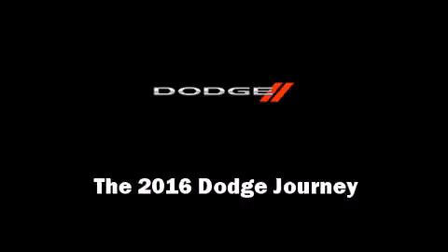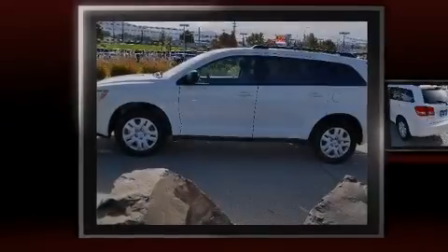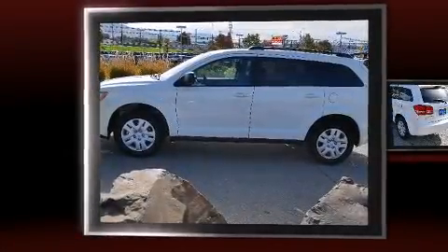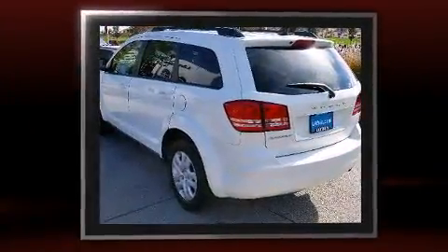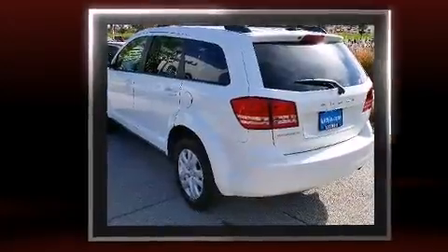Introducing the 2016 Dodge Journey. Under the hood, you'll find a four-cylinder engine with more than 170 horsepower. And for added security, Dynamic Stability Control supplements the drivetrain.